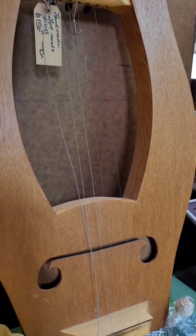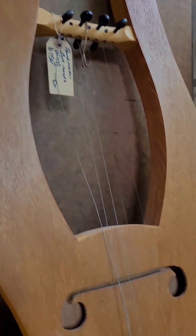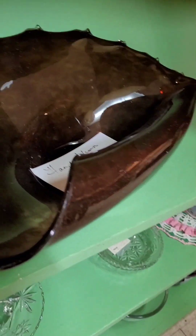This is a little ear jug made right here in Appalachia somewhere. And art glass shaped kind of like a sconce.